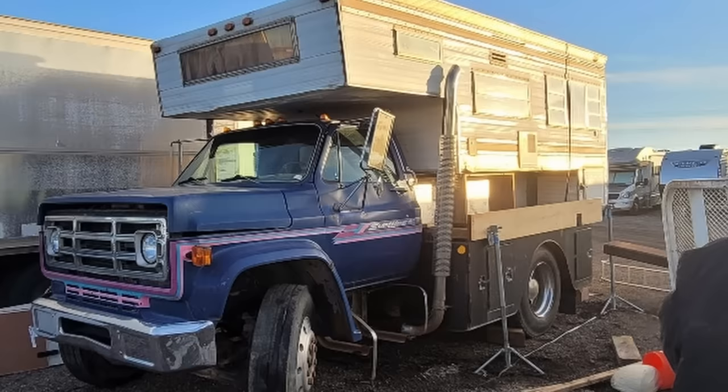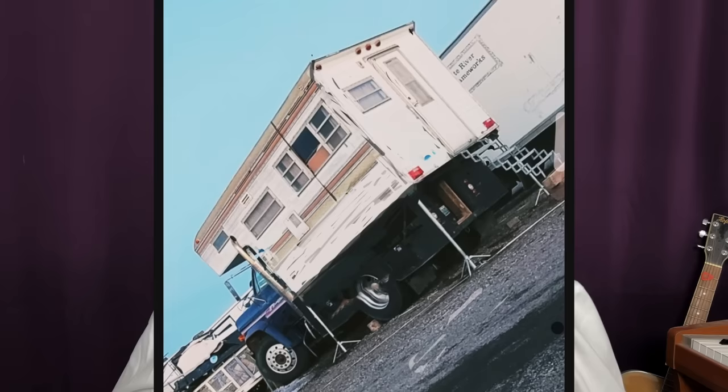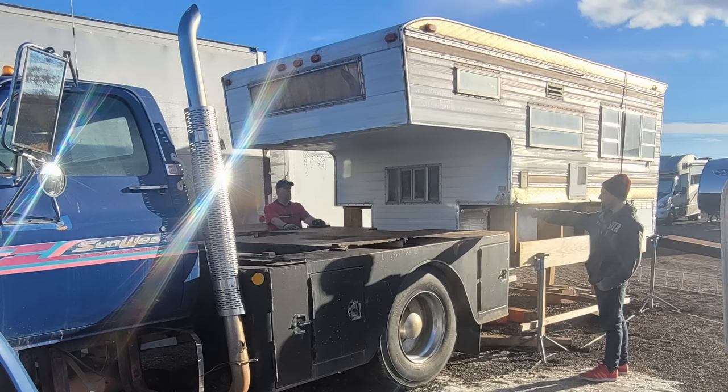Alan S. wanted to share the Super C build that he did, built on a C70 from 1979. I love it when someone builds their own Super C. When I say Super C, I mean a Super C-Class RV. If you're not sure what I mean by a C-Class RV, I've actually got a link right here to a video I did explaining the difference between Class A, Class B, Class C, and all the different types of RVs.